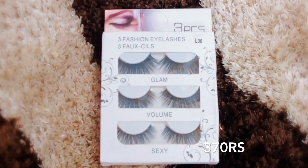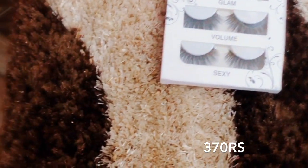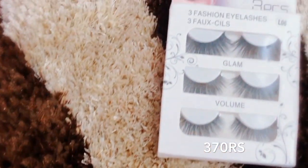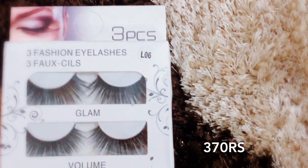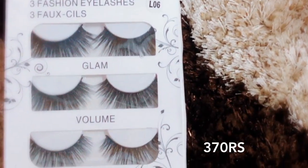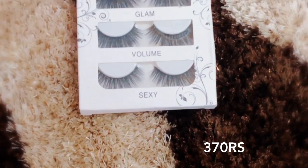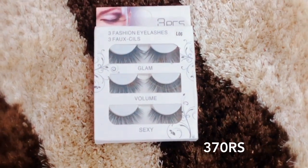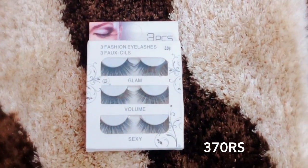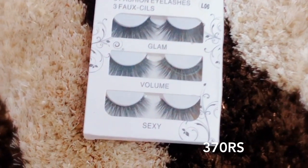The next product I have bought is fake eyelashes. I have seen reviews and they are very good. There are three different styles: volume, glam, and sexy look. When I opened the package and saw them, the quality is so good. I am very happy with it and I have used them in my video.